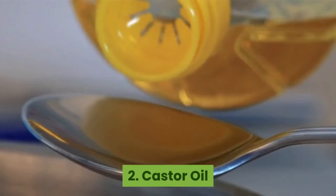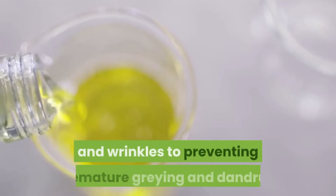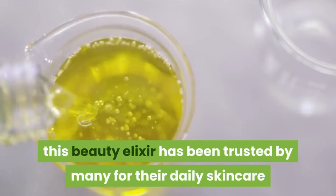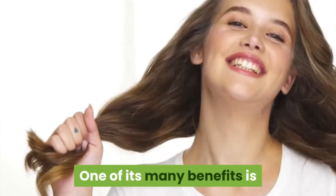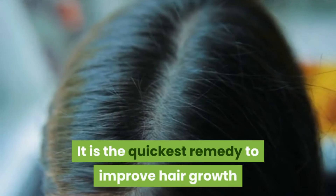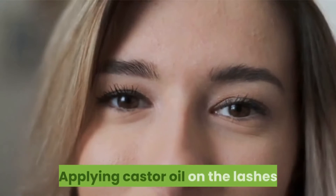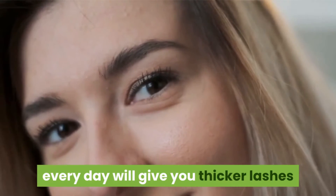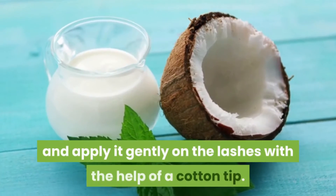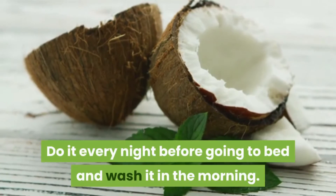Number two: Castor oil. Castor oil is no stranger to the beauty world. From treating sunburns and wrinkles to preventing premature graying and dandruff, this beauty elixir has been trusted by many for their daily skincare and hair care regimen. One of its many benefits is that it does an amazing job of promoting hair growth — it is the quickest remedy and can get you results five times sooner than any other ingredient. Applying castor oil on the lashes every day will give you thicker lashes and prevent them from falling out. Mix a few drops of castor oil with coconut oil and apply it gently on the lashes with a cotton tip. Do it every night before going to bed and wash it off in the morning.